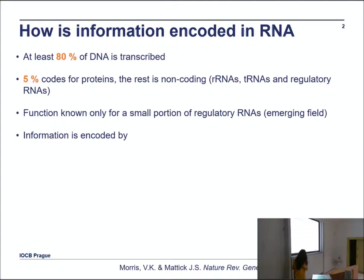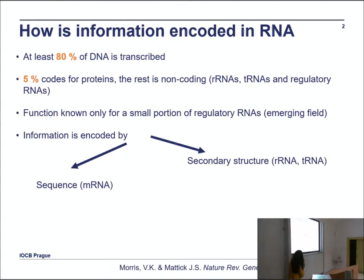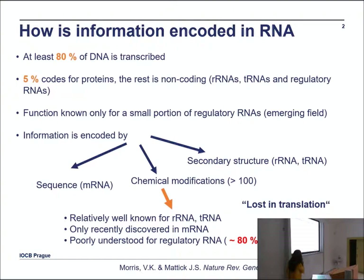The information in RNA is encoded in three layers: by sequence, by secondary structure, and by chemical modifications. Depending on the source, there are more than 100 — sometimes more than 150 — known RNA modifications. They are relatively well known for ribosomal RNA and tRNA.